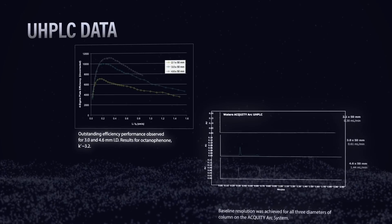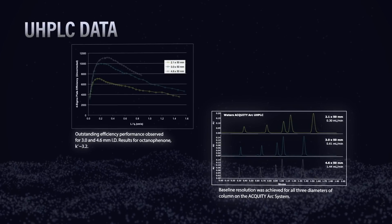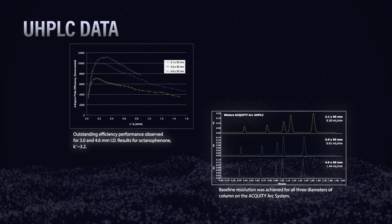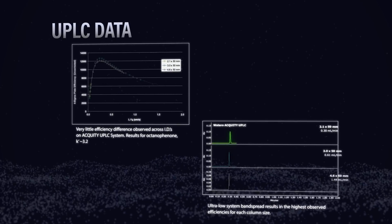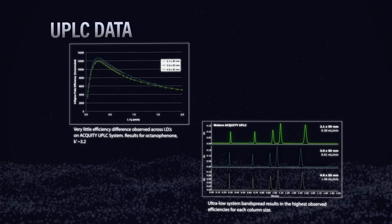Now, if we look at the UHPLC data, we start to see a little bit better chromatography for the 3 millimeter and the 4.6, but the 2.1 is still not very good. And lastly, the UPLC system — all three columns have excellent efficiency, almost topping out at 12,000 plates.